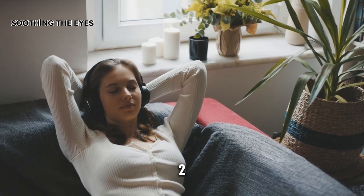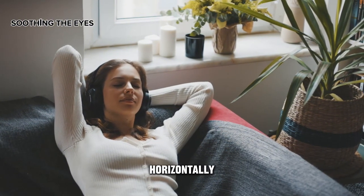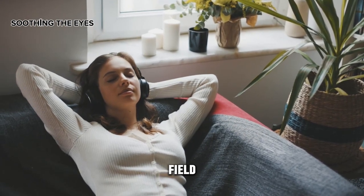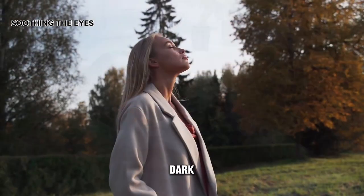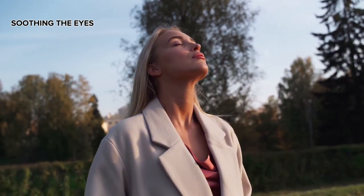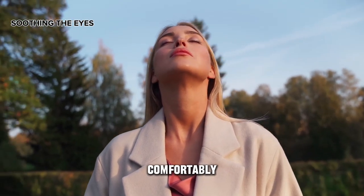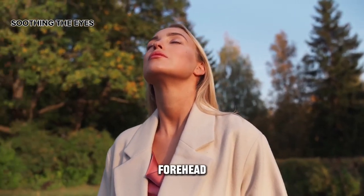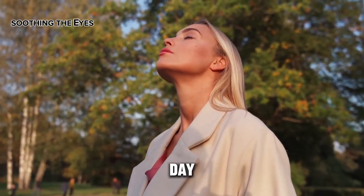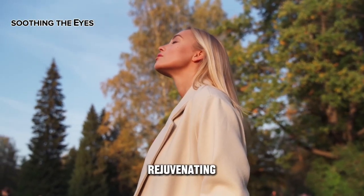Step 1: sit or lie down and take a few deep breaths. Step 2: gently close your eyes and place both palms over your eyes, with your fingers crossing horizontally over your forehead. Step 3: use your imagination to create a completely dark field — imagine it being so dark you cannot find words to describe it; just allow the darkness to appear. Continue for two to three minutes. Step 4: remove your hands and slowly open your eyes. You can repeat this multiple times throughout the day, and it can also help prepare you for a restful night's sleep.